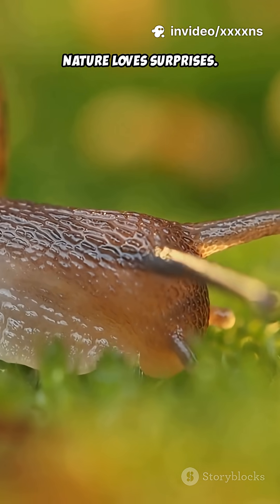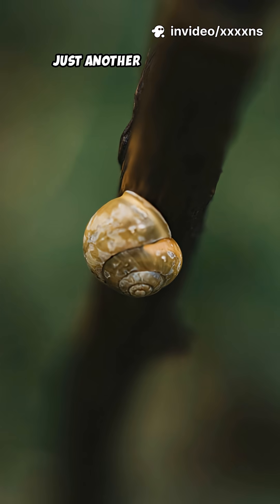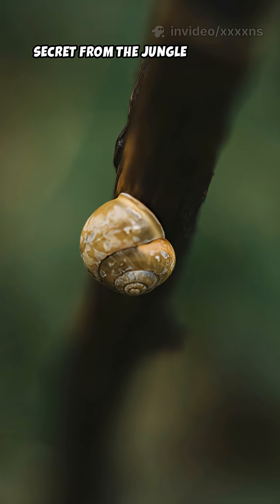Nature loves surprises. Just another unbelievable secret from the jungle mystery world.